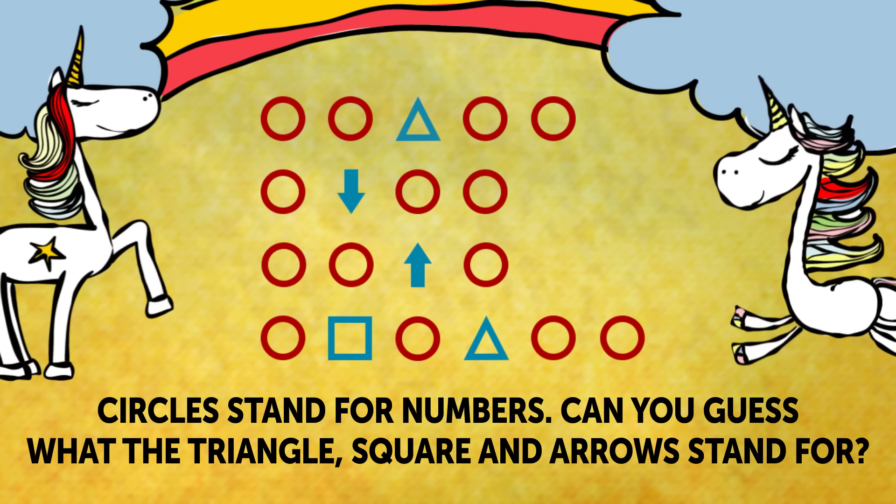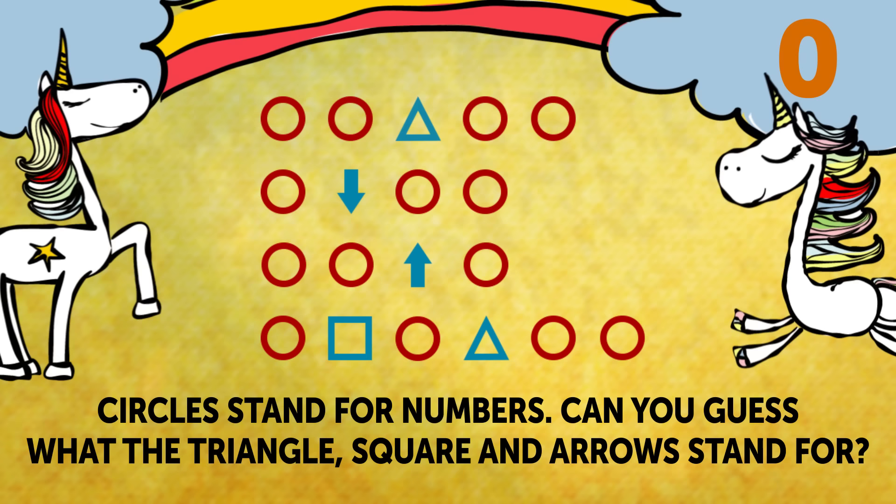Riddle 3: The Secret Code. Here is a secret number for you to decipher. I'll give you a hint — circles stand for numbers. Can you guess what the triangle, square, and arrows stand for? You'll have 30 seconds for this tricky puzzle.